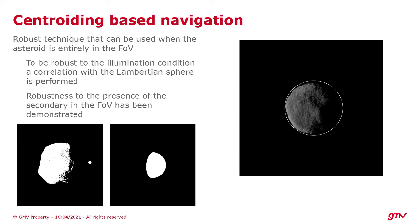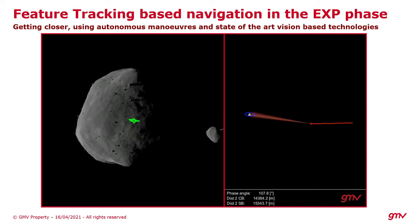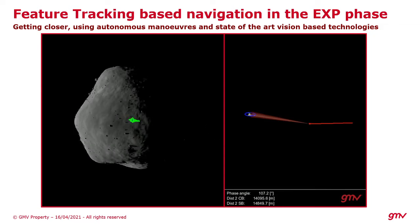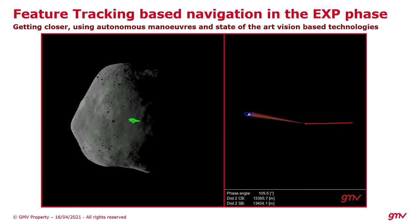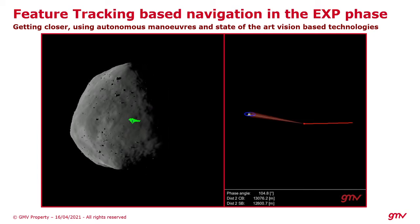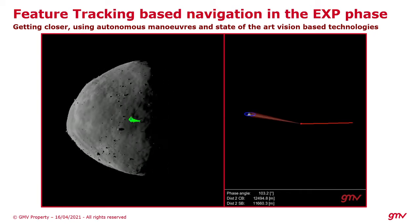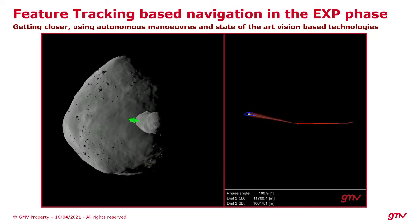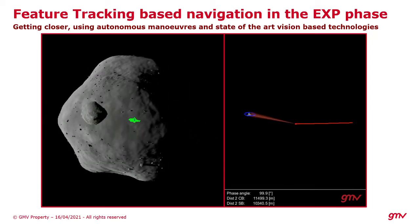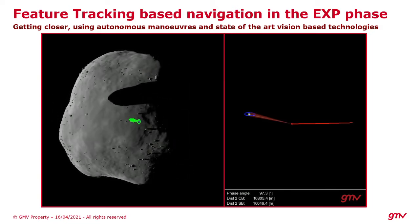We have to get so close that centroiding cannot be used anymore, so we had to develop other technologies like feature-based navigation. This allows us to use images also when the asteroid is completely filling the field of view, and thanks to very precise estimation, we can perform autonomous correction maneuvers that allow the HERA spacecraft to gradually reduce the pericenter of the trajectories, getting closer and closer to the binary asteroid system.